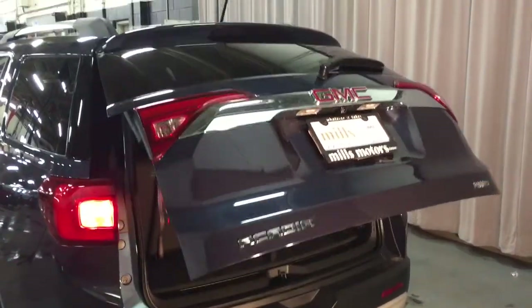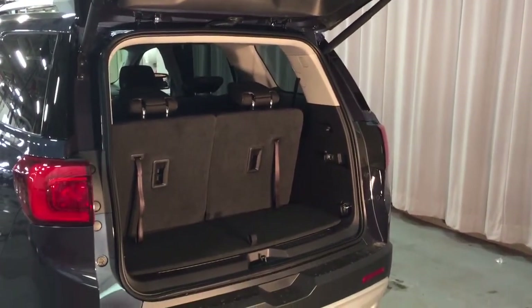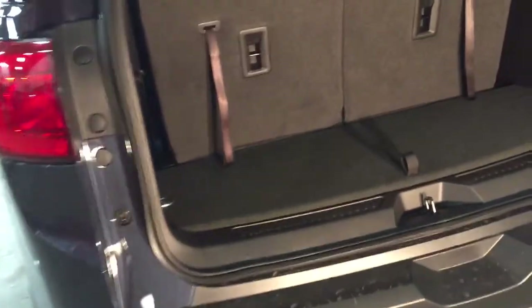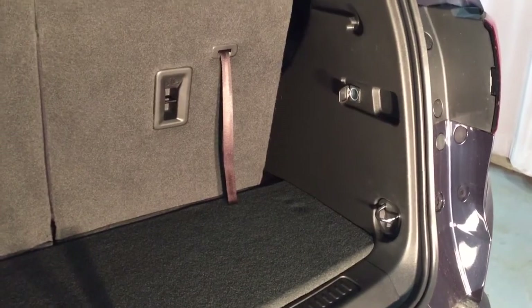Press the key fob twice and the liftgate opens up nice and wide. There's a look at the storage space available to you with the third row seating currently up. Cargo hook tie-downs are located both left and right, and you also have 12-volt power on the right-hand side. There's additional storage space below.